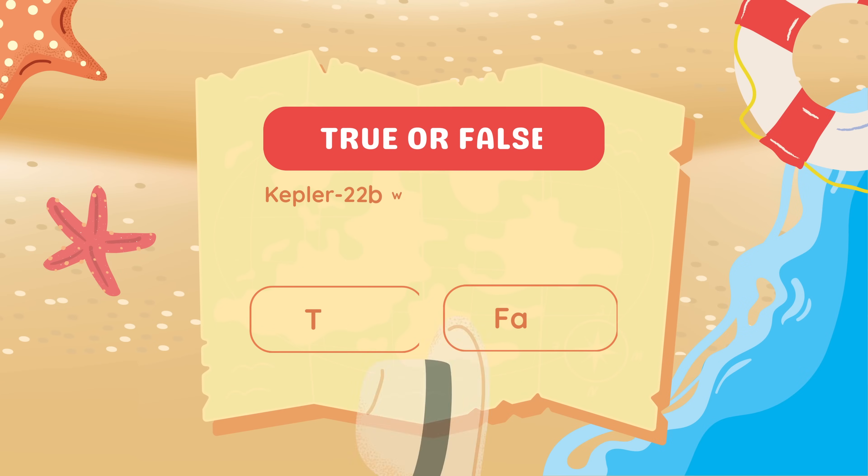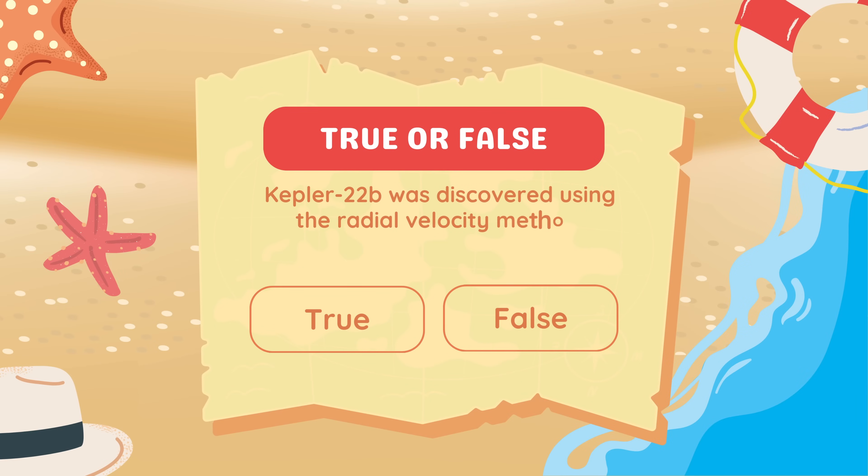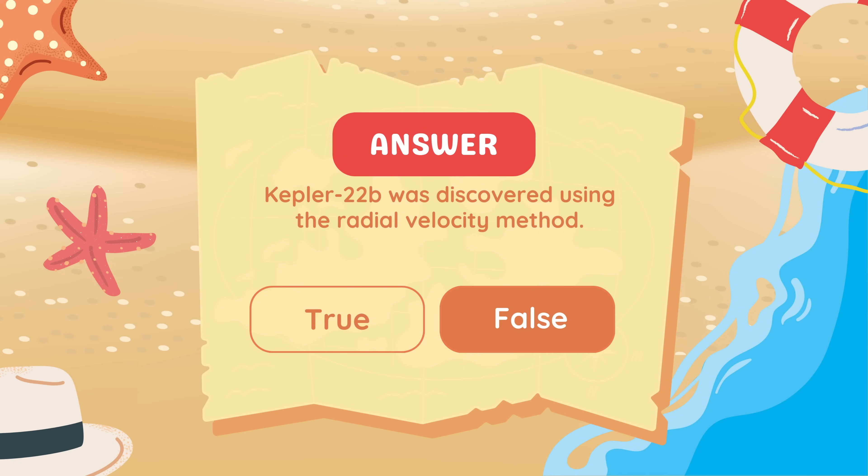True or false? Kepler-22b was discovered using the radial velocity method. It was discovered using the transit method.